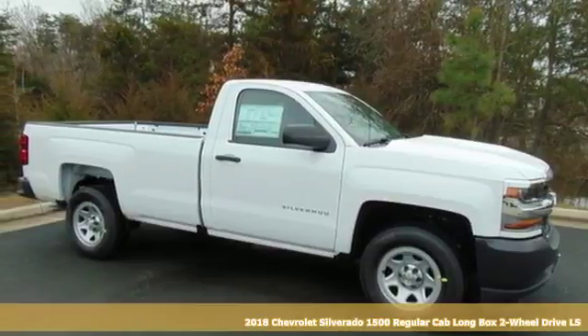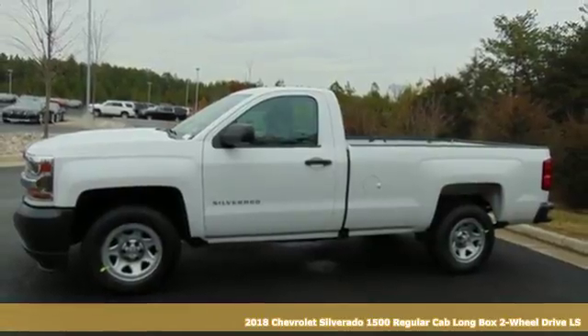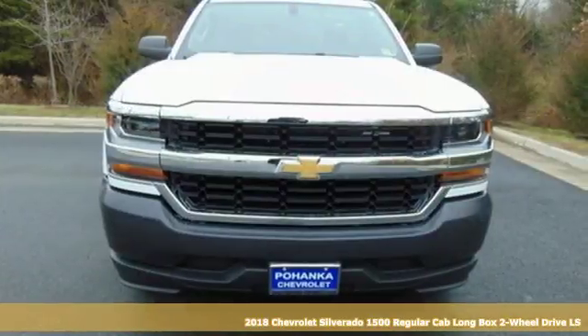Here's a 2018 Chevrolet Silverado 1500. This is the brainy and brawny tool you need when your office is what you drive.